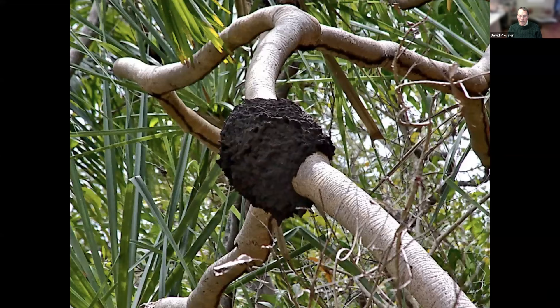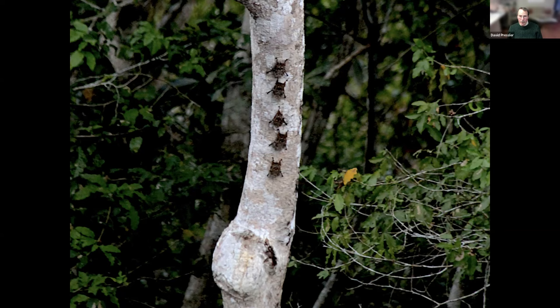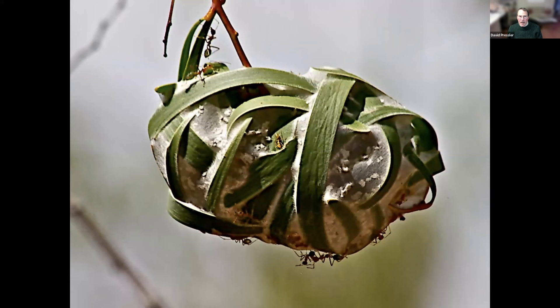This termite mound is not a mound — it's in a tree. But these are not termites. These are bats on a tree in Belize, Central America. However, these green ant nests are all over northeastern Australia, in the outback. And when they lose their leaves, you can see the ants there. Looks like a basket.